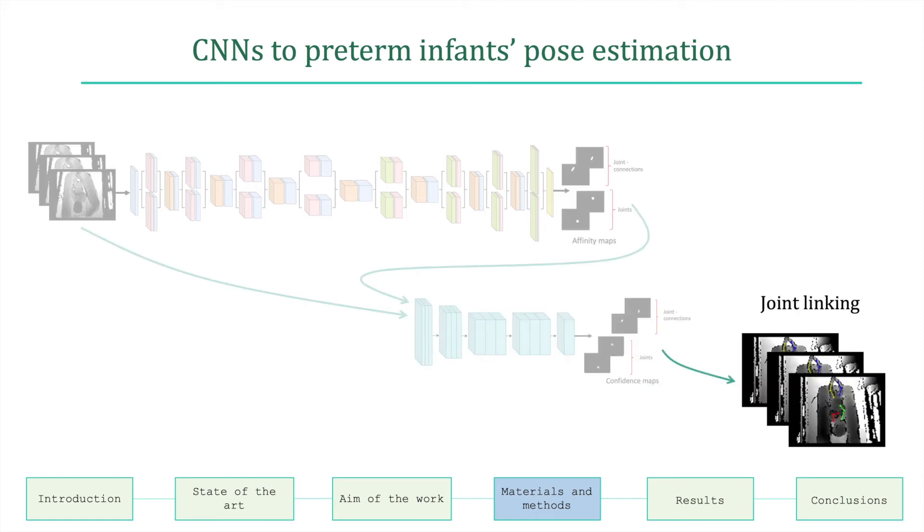The last step is to link subsequent joints for each of the infant's limbs, which is done on depth images individually. First, joint candidates are identified from the output joint confidence maps using a non-maximum suppression algorithm, and then they are linked using a bipartite matching approach.